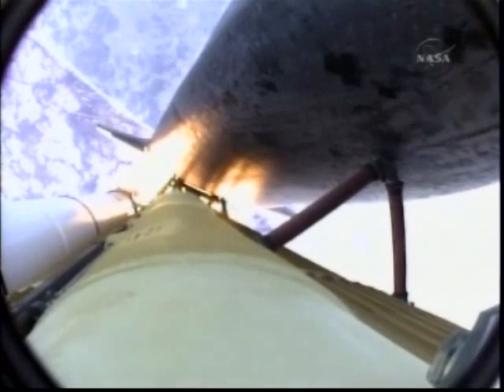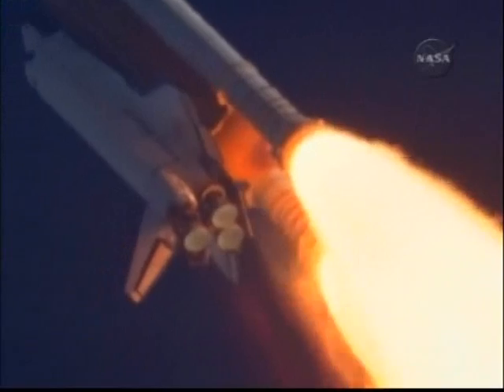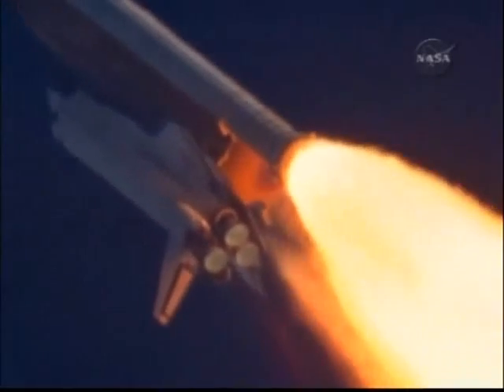Fifty-five seconds into the flight. All systems operating normally, 900 miles an hour — the speed of Atlantis right now — six miles in altitude, nine miles downrange. Atlantis, go with throttle up.